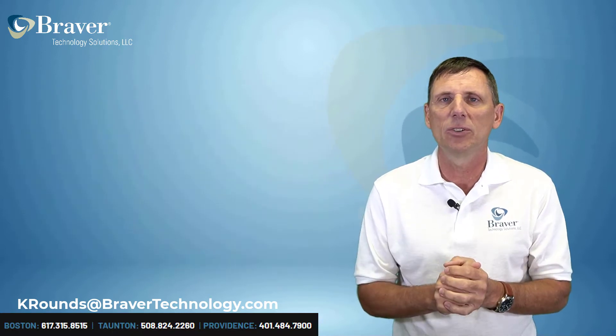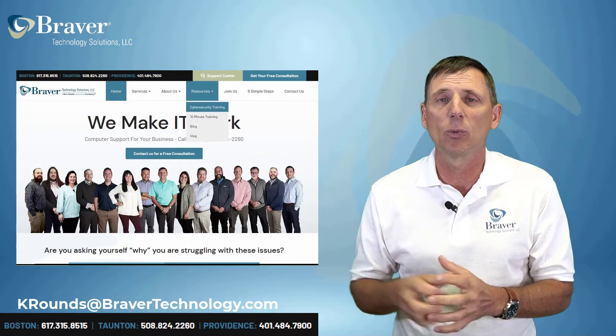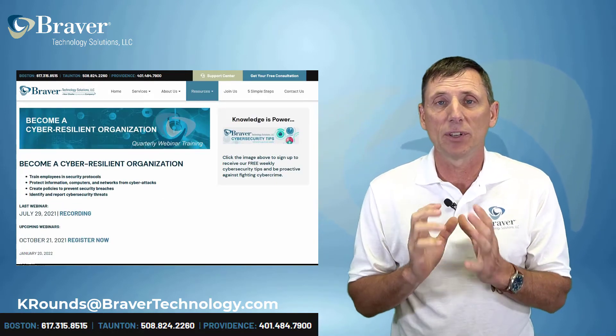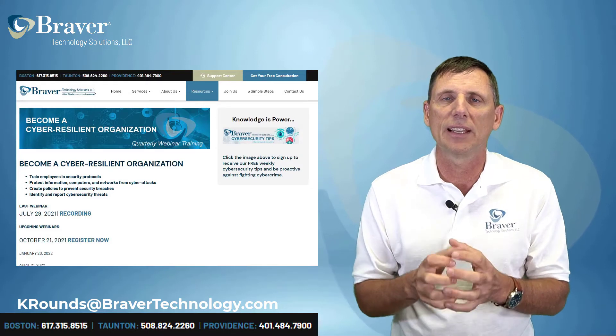Next thing I want to talk about is our cybersecurity training. We just had one this last July. The link to it is right on our website — you can watch it. It was probably our most attended cybersecurity training so far. The sign-up for our next one is also there. There are a lot of things we covered in this one, and we really want you to take a look at it. More importantly, we want you to send your users to it and get them training.